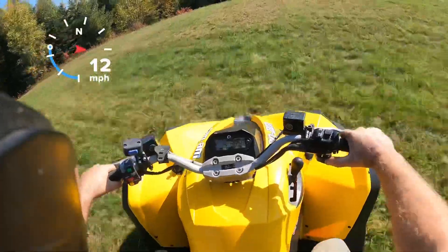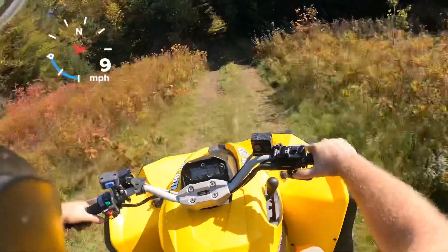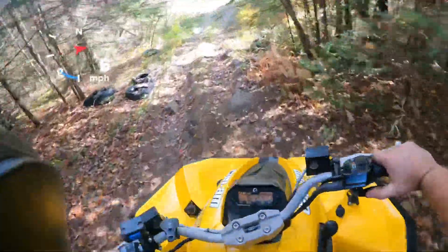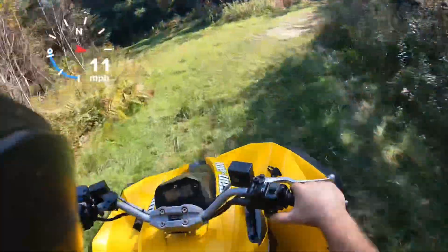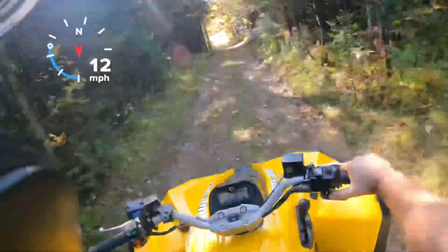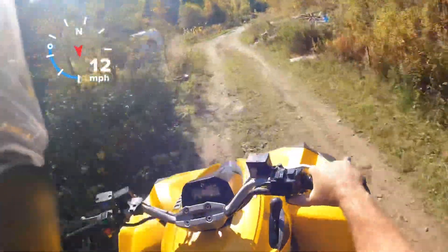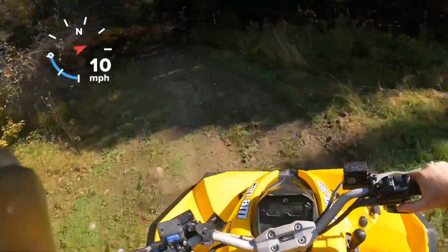Yeah, definitely a sporty feel to this thing. Fenders are nice and low — you feel like you're on a sport machine, not a four-wheel drive utility. It's got nice engine braking and a lot of power. Like I said, we're going to take it a little easy right here until it warms up, and then we'll take it up the dirt road and do a top speed test.